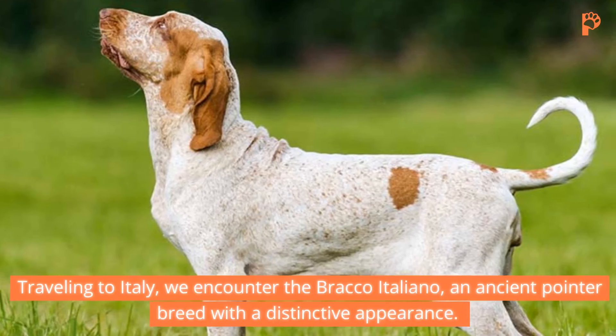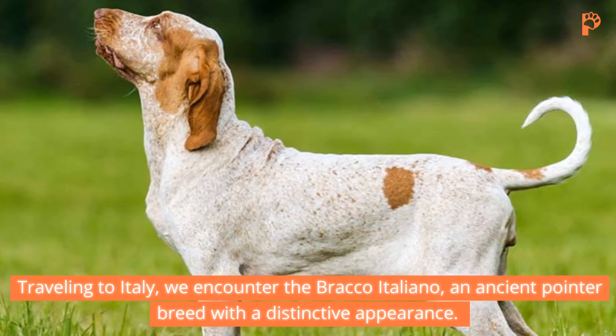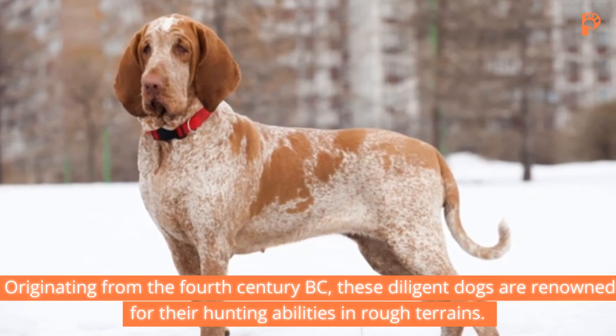If you've ever marveled at the sight of a dog freezing mid-step, tail aloft, then you've witnessed the hallmark behavior of pointer dogs. Join us as we journey through 12 remarkable breeds, each with its own unique traits and history. You can check the full article that covers more in-depth by heading over to Google and searching iPetGuides Pointing Dog Breeds. Now let's get into the video.